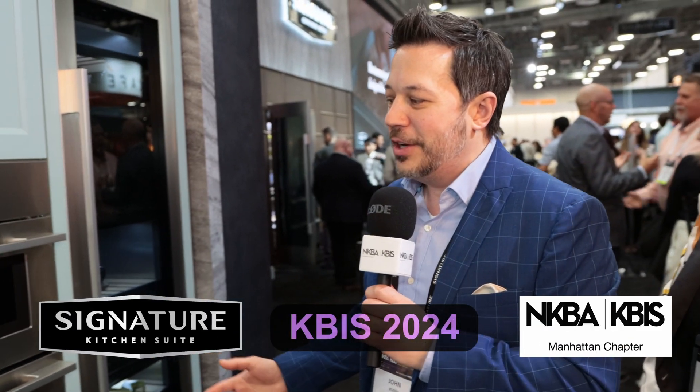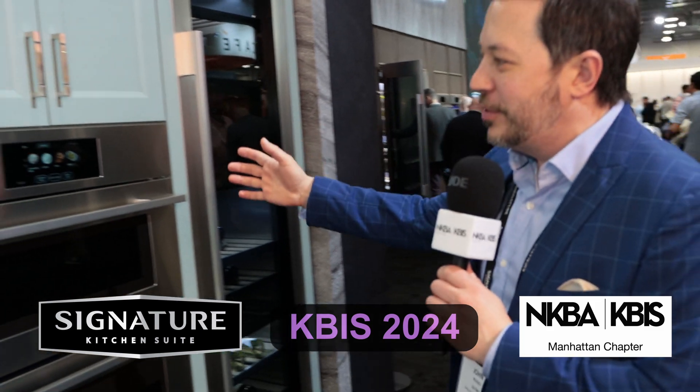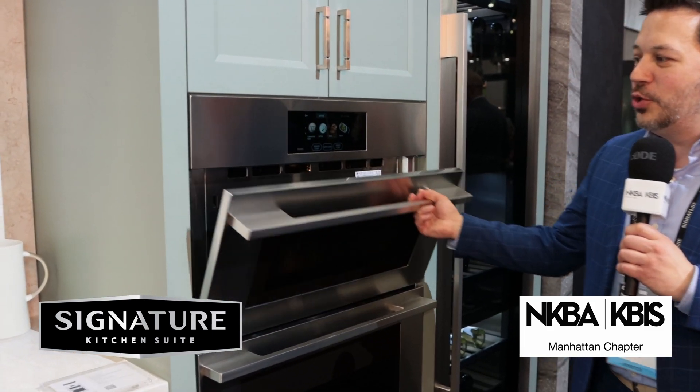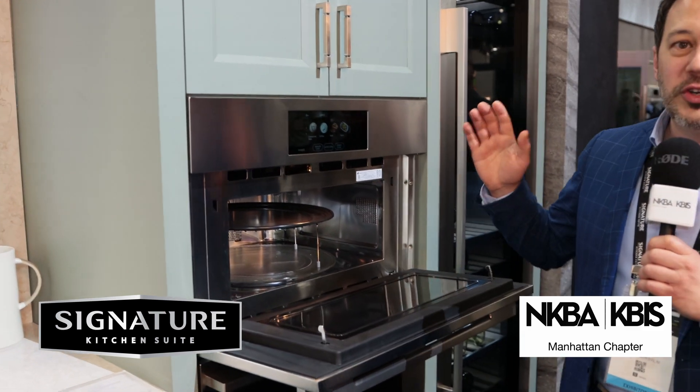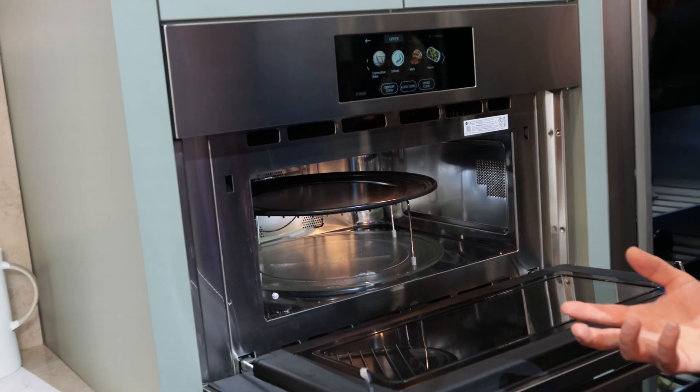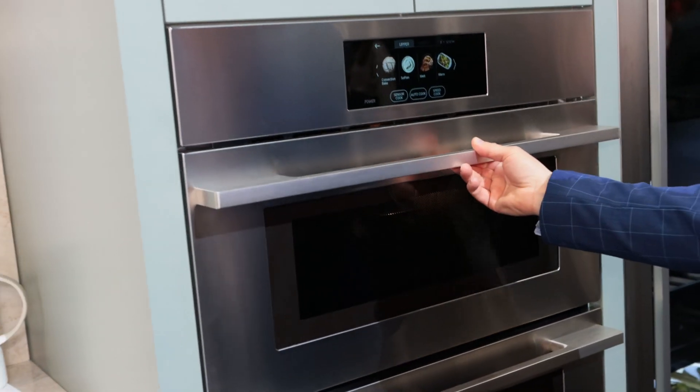Our new combination wall oven offers speed cook technology on top, where you can use this oven as a convection oven or a microwave. This does not have preheat, so it really cooks fast and you're able to speed cook something to perfection quickly — really nice.